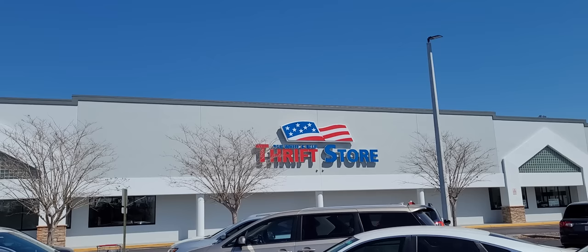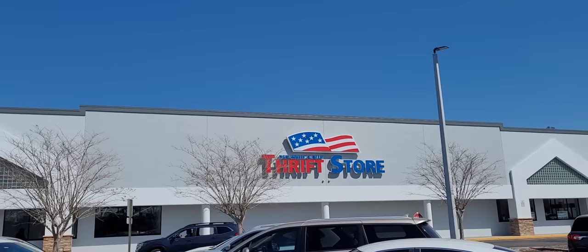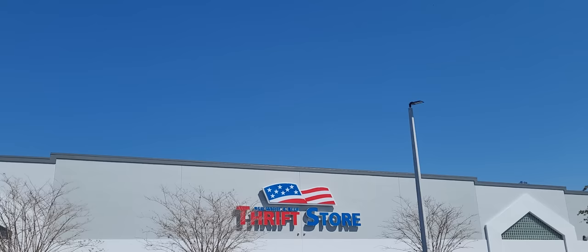Hey y'all, it's the Costume Jeweler. We are going to start March out on the right foot. We're going to the Red White and Blue thrift store in Tampa, Florida — the place you saw me do a video at probably four or five weeks ago. We're looking for purses, jewelry, knickknacks, whatnots, doodads, and trinkets to pick up for resale on YouTube and eBay.